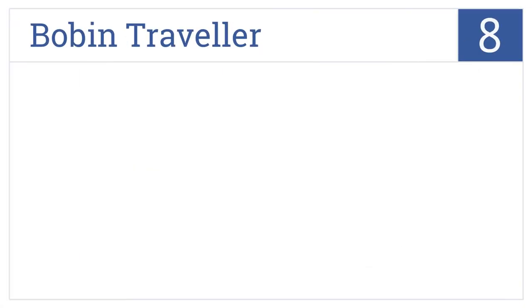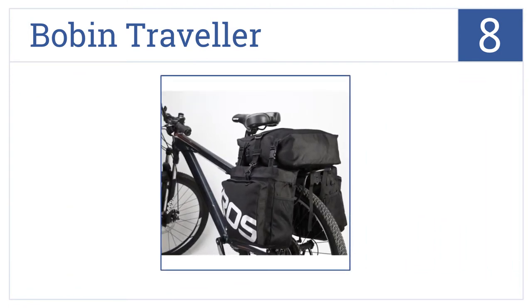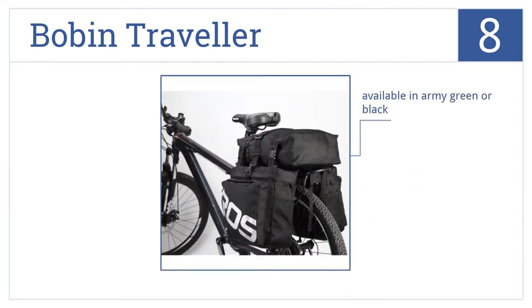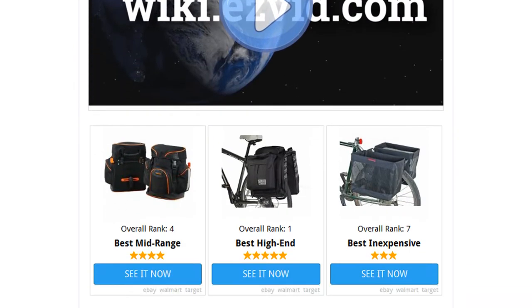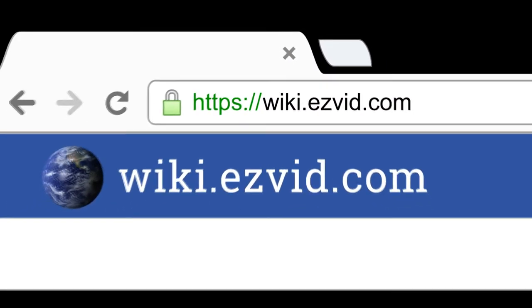Coming in at number eight, the high-quality Bobbin Traveler is ideal for cycling road trips. Equipped with one top bag and two side bags plus compression straps to reduce wind drag, it's available in army green or black. The top bag can be used as a messenger bag and it'll keep your contents dry in wet conditions. To see all this, go to wiki.easyvid.com and search for bike panniers or click beneath this video.